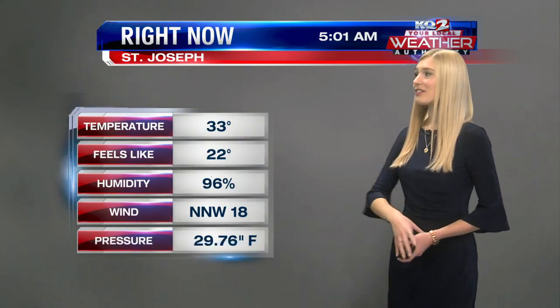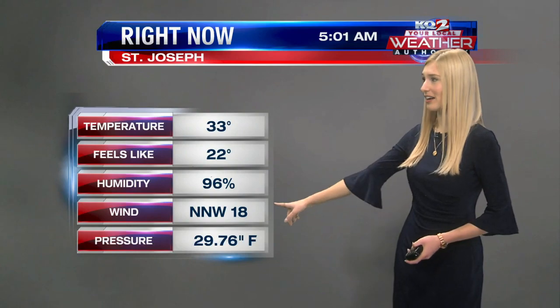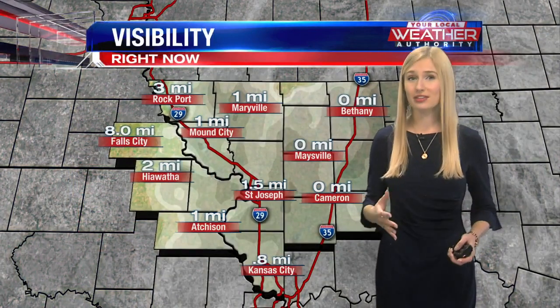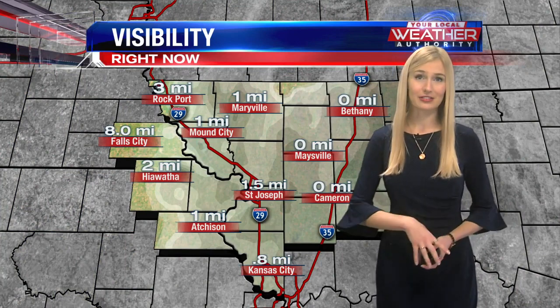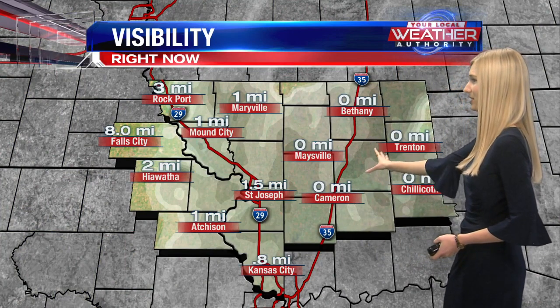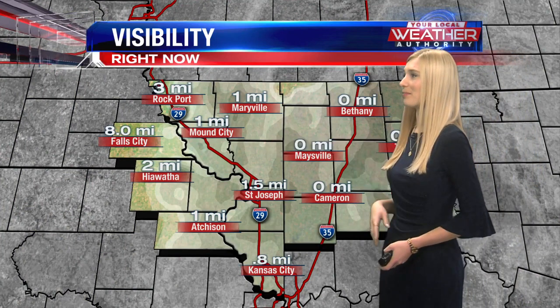33 degrees for our temperature, feeling like 22 degrees with a strong wind out of the north-northwest at about 18 miles per hour. With all of the snow coming down, that is affecting visibility for most of the area — seeing little to no visibility on the eastern side of the viewing area, about one mile.